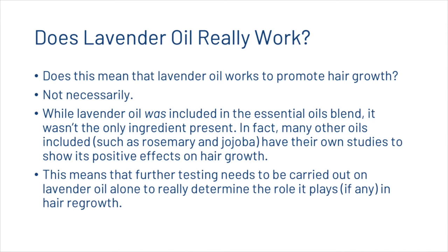Does this mean lavender oil works to promote hair growth? Not necessarily. While lavender oil was included in the essential oil blend, it wasn't the only ingredient present. Many other oils included have their own studies showing positive effects on hair growth. This means further testing needs to be carried out on lavender oil alone to really determine the role it plays, if any, in hair growth.